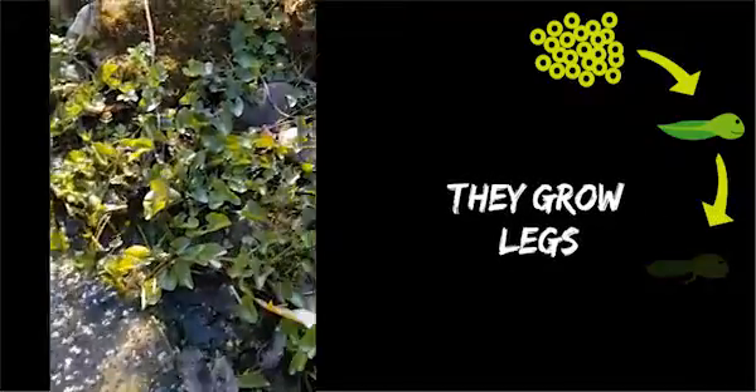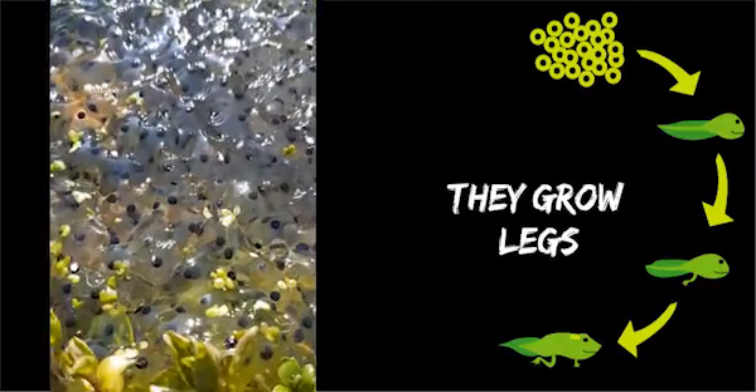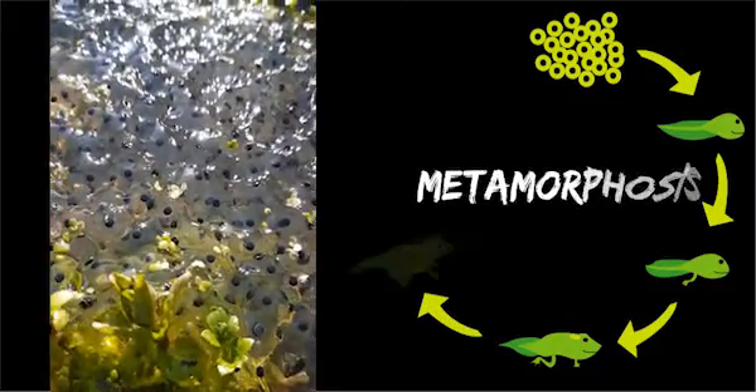The tadpole breathes through gills, then over time they grow legs and the tail starts to shrink, and this is called metamorphosis.